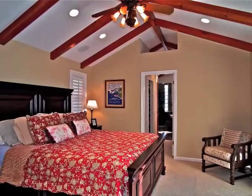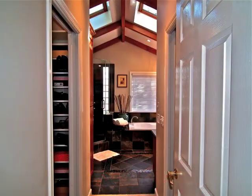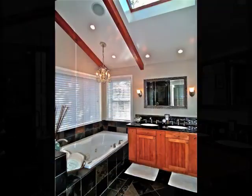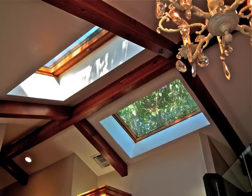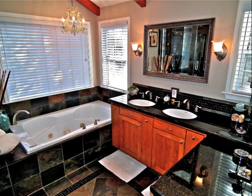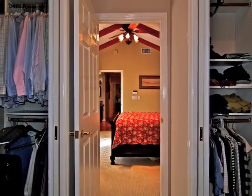A cathedral ceiling rises high above the master retreat, including the skylighted bathroom with a spa tub beneath the treetops. Also, an oversized shower, and access to his and hers wardrobes.